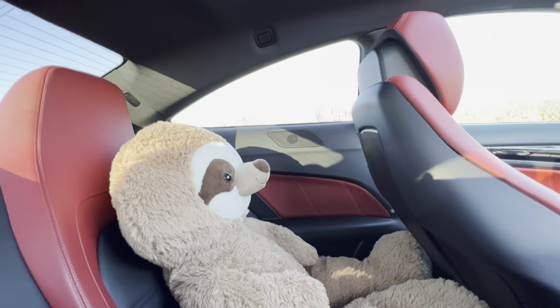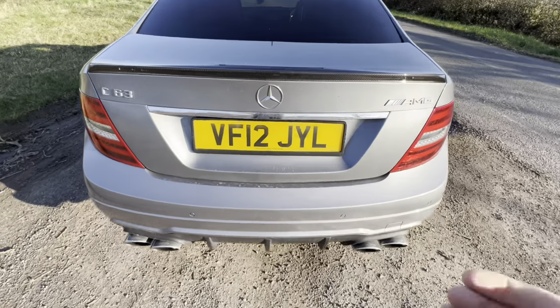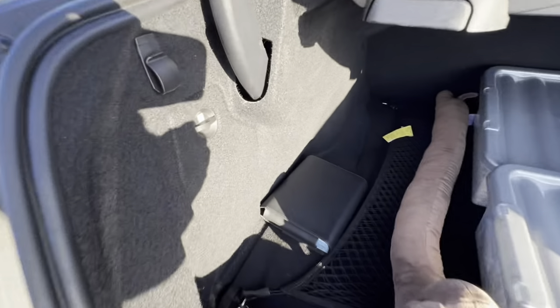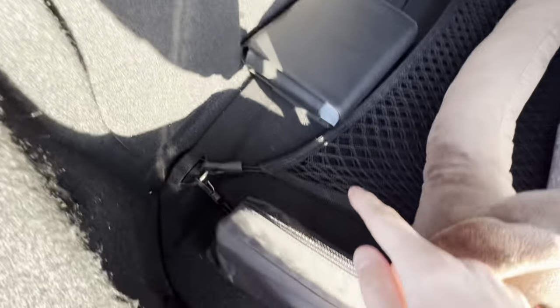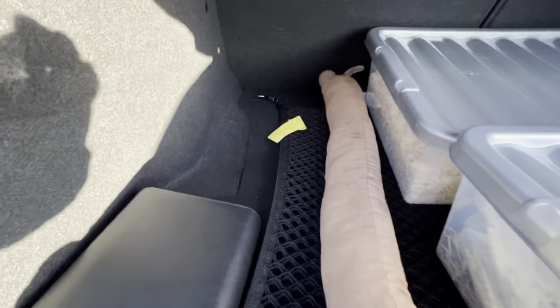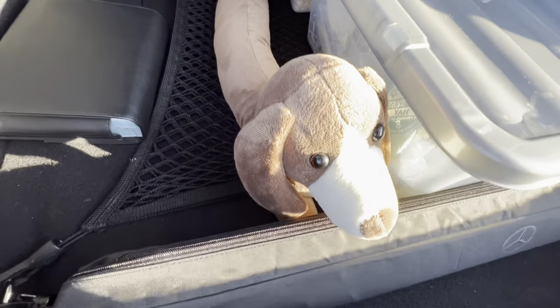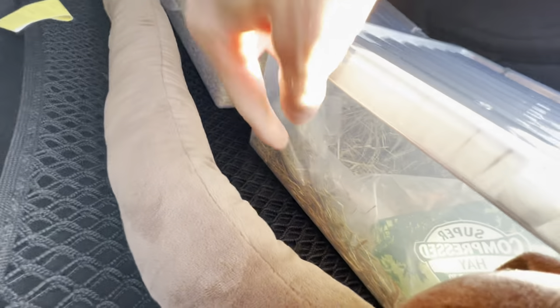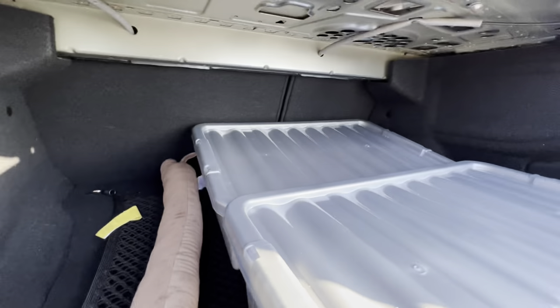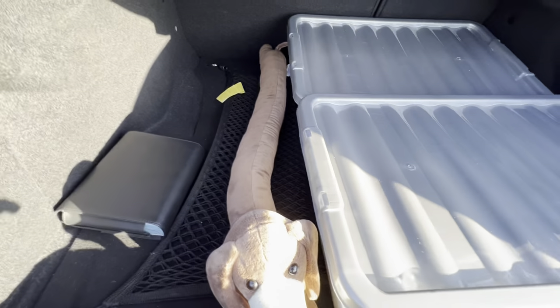In terms of practicality we've got 450 litres of boot space, which is more than adequate. There's a hook, a health pack, netting, and this thing I have no idea what it is. We've got a lengthy sausage dog door stopper which fits in snug, and two containers full of rabbit hay for two very happy bunnies — you can transport it all in one go. You could probably even get four stacked in there, and there's room for more.